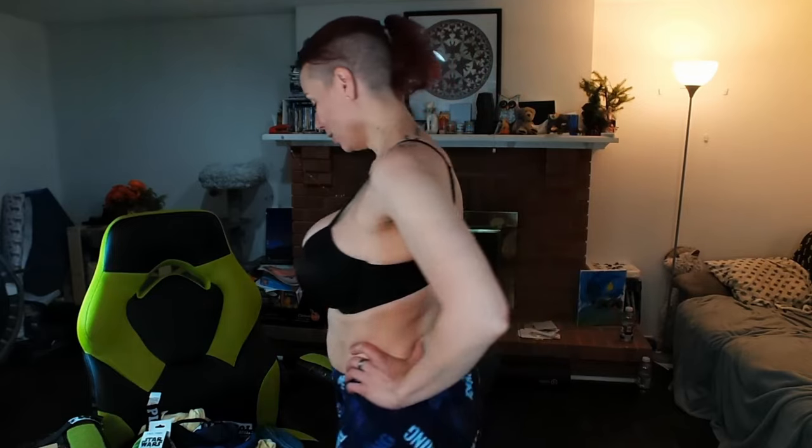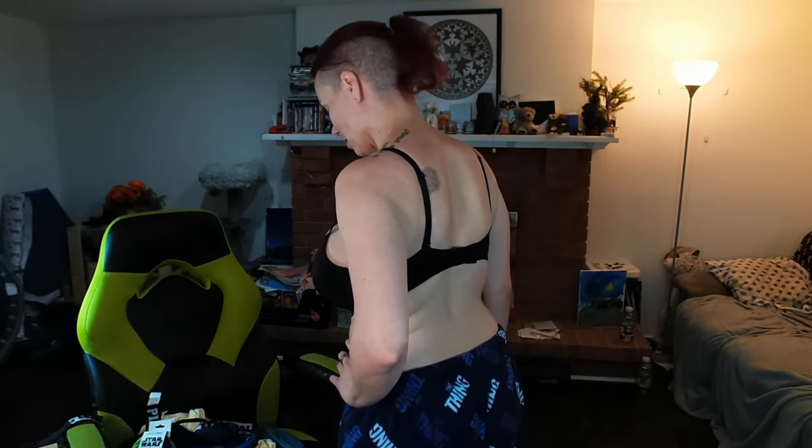I've heard that try-on hauls are kind of a popular thing, and I do have some new clothes, so I'm gonna try them on for you guys. We'll figure out how this works. Probably best to start with pants.